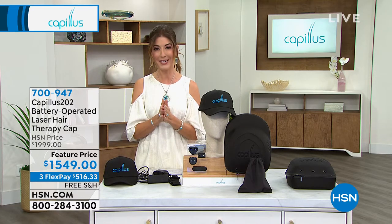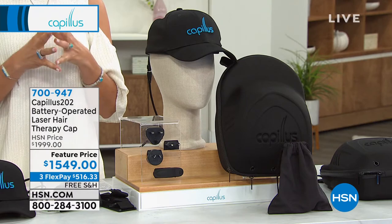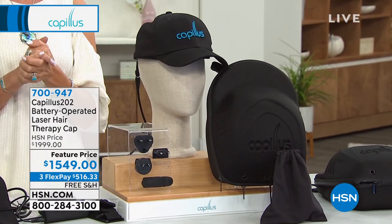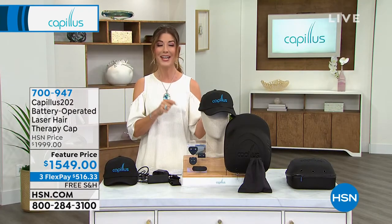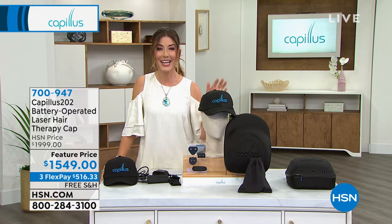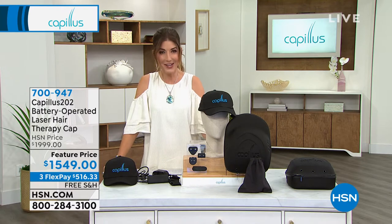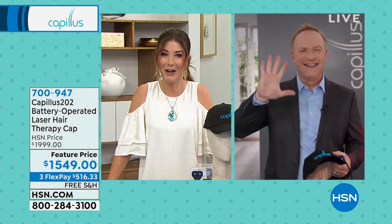We've got it on FlexPay with free shipping, extra flex with your HSN credit card today. We want to invite your calls — if you have tried Capillus and you're seeing great results, we want to hear from you. There's a reason this is so popular; every time we bring it in here to HSN it has sold out very quickly. Let's invite our hair loss expert Barry Pintar to tell you all about Capillus.